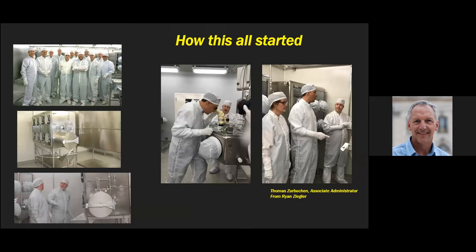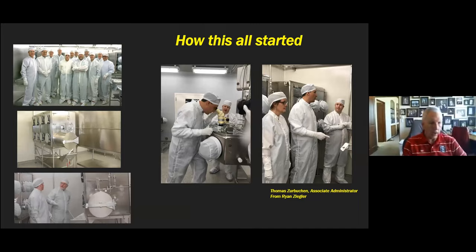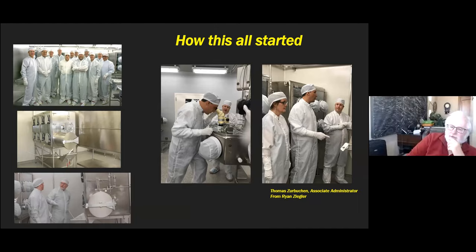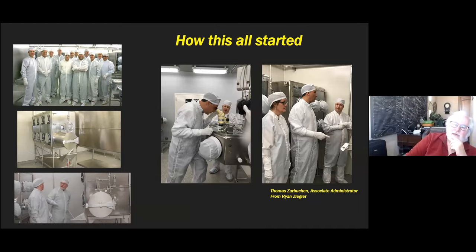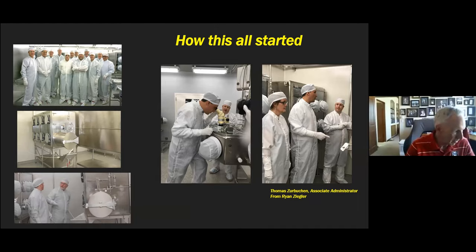A question was raised about an old report summarizing details on these special samples, but the speaker deferred questions to the end of the talk.